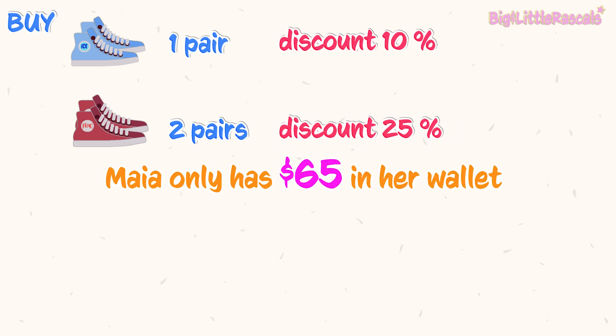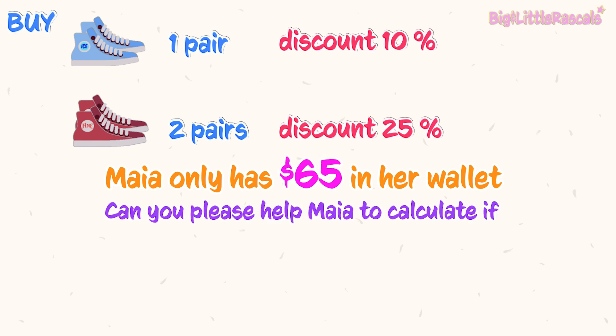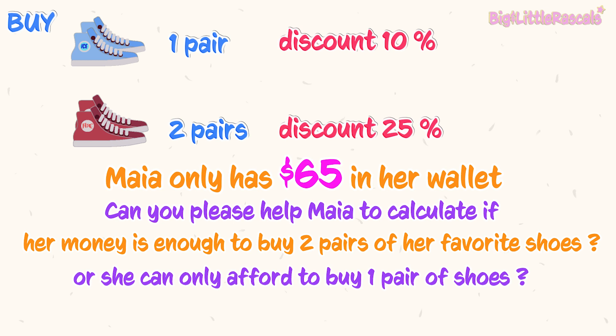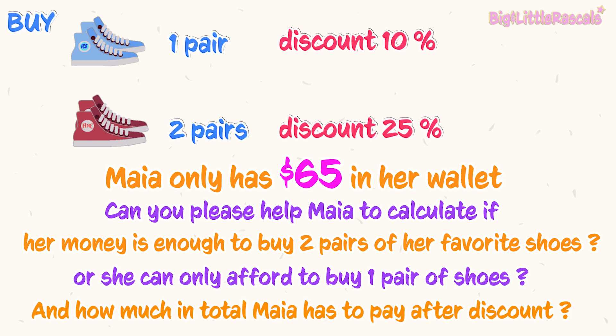Maya only has $65 in her wallet. So can you please help Maya calculate if her money is enough to buy two pairs of her dream shoes, or if she can only afford to buy one pair? And how much does Maya have to pay in the end after the discount?